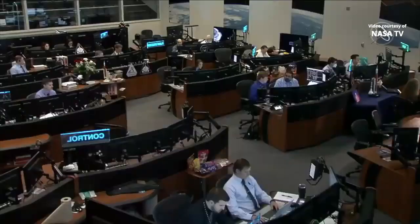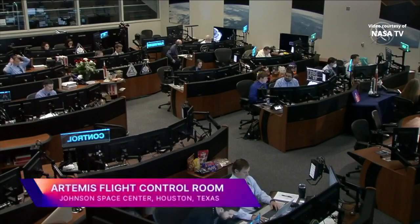Good afternoon and welcome to NASA's Johnson Space Center. I'm Chelsea Bayarte here live in Mission Control Houston. We're on flight day 10 of NASA's Artemis 1 mission and today the Orion spacecraft will conduct a translational burn to insert the spacecraft into a Distant Retrograde Orbit, or DRO.